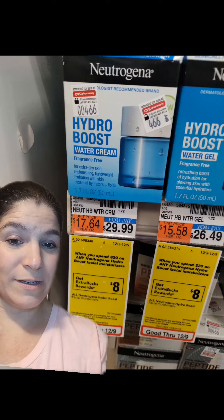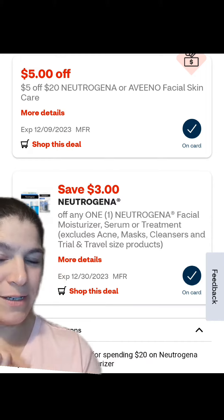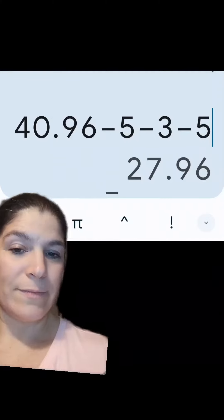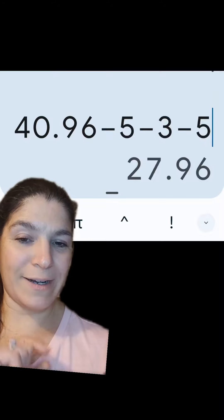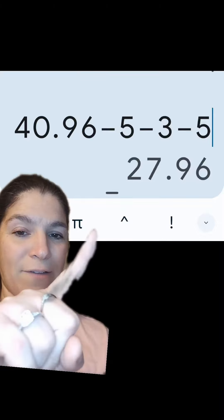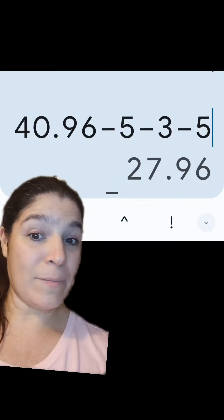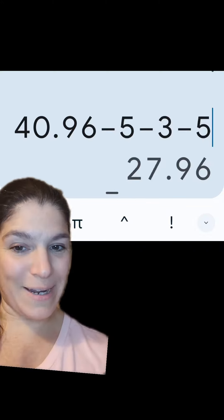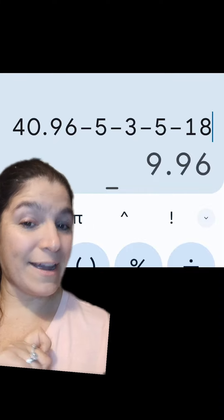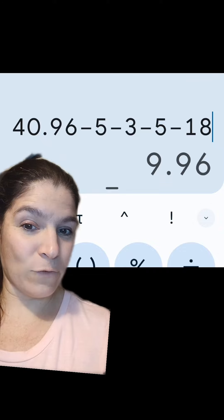I actually did it together with the Neutrogena deal. This is my favorite moisturizer at $29.99 — it's on promotion: spend $20, get back an $8 extra buck. I had a $5 off $20 Neutrogena CRT and a $3 off one manufactured digital. The Neutrogena and the three Oral-B products totaled $40.96. With the $5 off 3 for the Oral-B, the $3 off for the Neutrogena, and the $5 off $20 CRT, I paid $27.96 out of pocket. But I rolled in the $18 in extra bucks I was getting back, leaving me to pay just $9.96 for that $30 moisturizer and all the oral care for FREE.